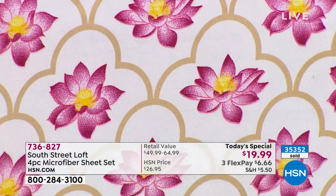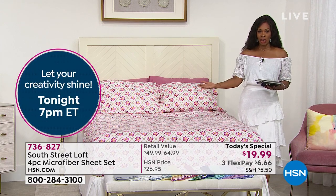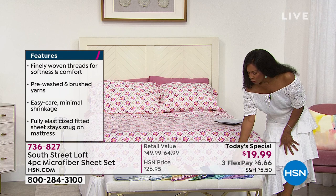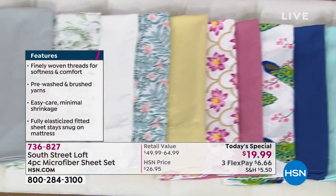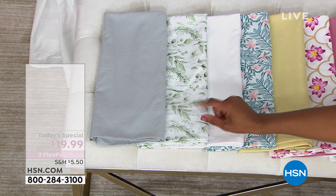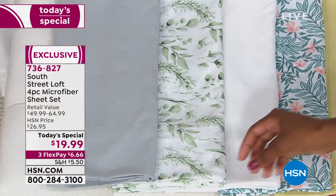We're only going to have one more presentation of our today's special. Next hour is the last hour you'll have a chance to see a full presentation. The orchid — we've got 450 left. The eucalyptus — about 550 left. Remember, that's amongst twin, twin extra long, full queen, king, California king — all of the sizes combined. Only about 550 remaining in eucalyptus.